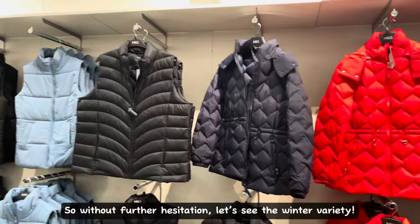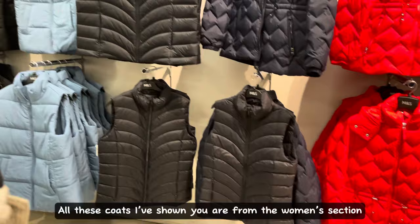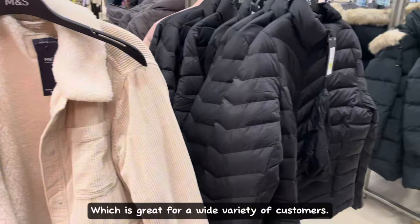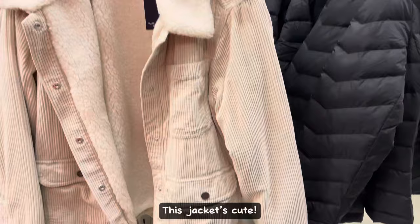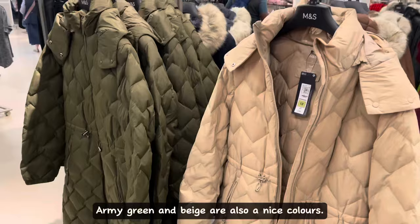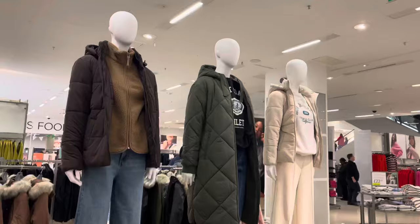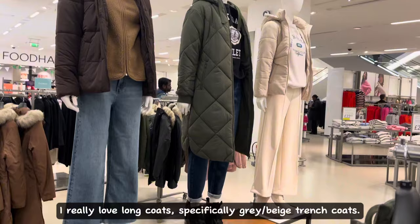All these coats I've shown you are from the women's section. Here are some raincoats. They have a nice variety of neutral and bright colors, which is great for a wide variety of customers. This jacket's cute. Army green and beige are also nice colors. Navy is also nice and popular. I really love long coats.